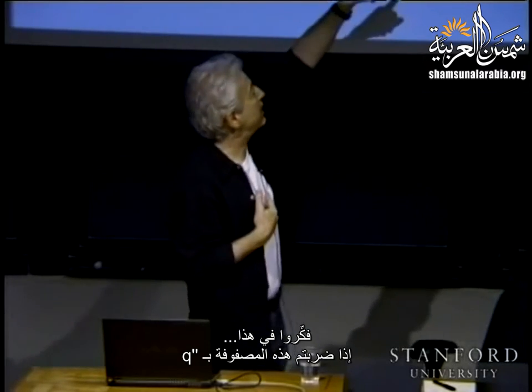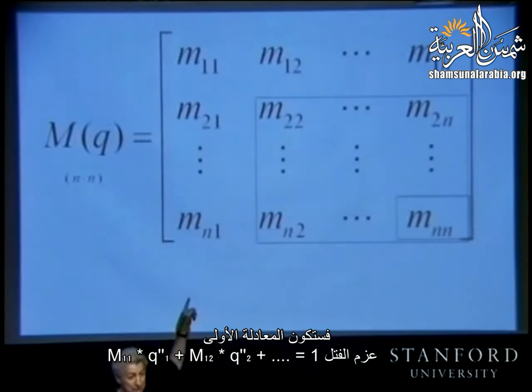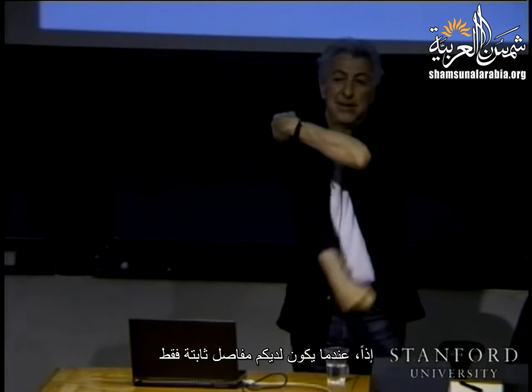Multiplying the mass matrix by q-double-dot: the first equation gives M_11 q-double-dot-1 plus M_12 q-double-dot-2 equal torque 1 — the dynamics of the first joint. With locked joints you have M_11 q-double-dot-1 equals torque 1. As soon as you start moving, coupling forces appear from the off-diagonal terms. M_12 and M_21 represent these coupling accelerations between joints.